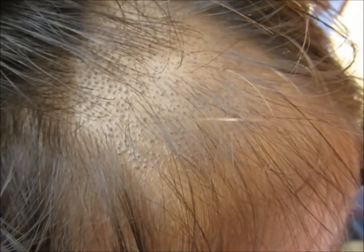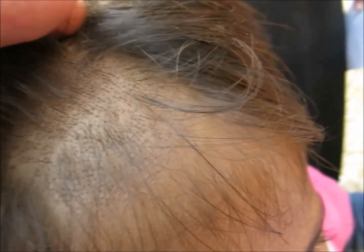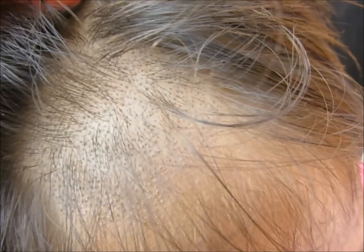Here you can see the case of tinea capitis, which is usually seen in children. You can see the black dots — these are actually the broken hairs, leaving a stubble which looks like these black dots.